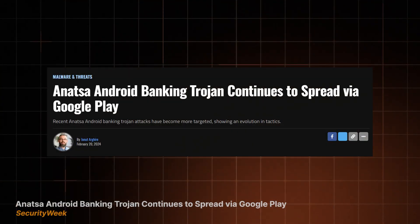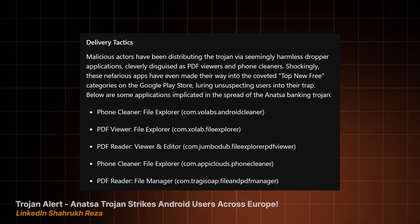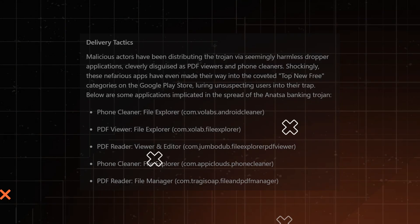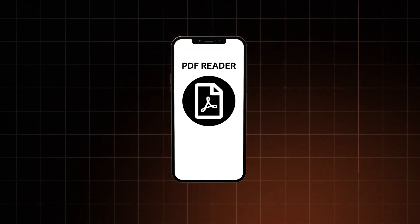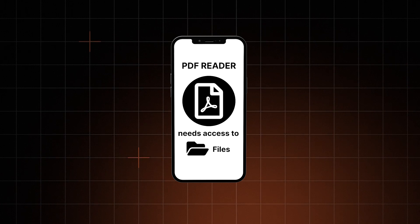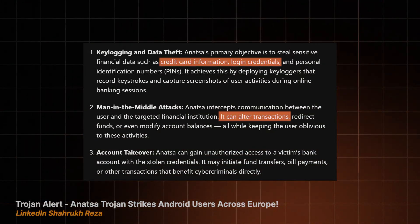But so did the Anatsa Trojan. This piece of nasty snuck into the Google Play Store, disguising itself under multiple harmless-looking apps such as PDF readers and phone cleaners, and no amount of scans and reviews were able to catch it. Once installed, Anatsa requested permissions that seemed reasonable, but ultimately allowed the malware to wreak complete havoc on the infected device — it recorded credit card info, stole login credentials, altered transactions, and redirected funds, basically making Play Store security look like a joke.